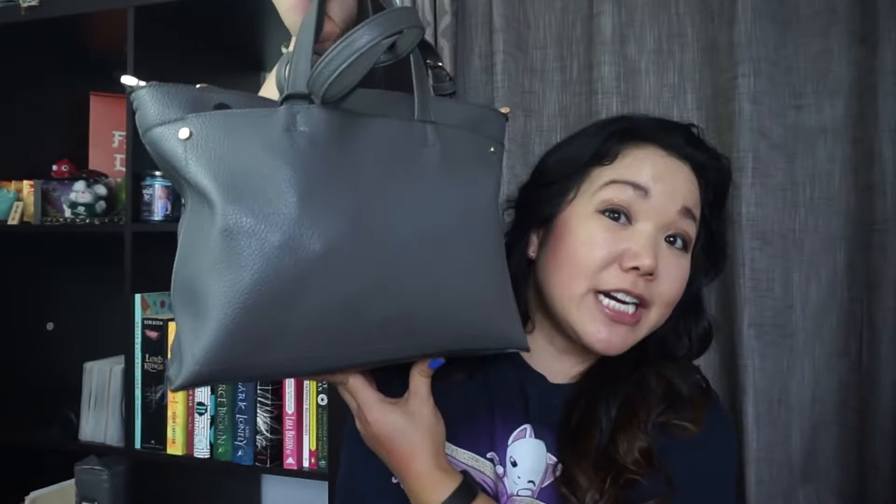And if you have any other questions, my name is Jamie and feel free to keep up with me on social media. So this purse is from Target's A New Day.